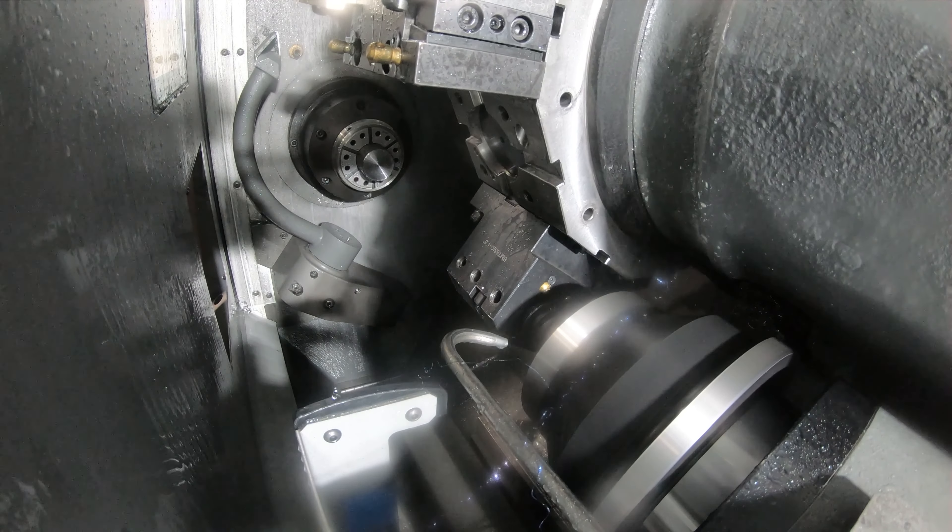They seem to be very accurate and pretty dependable. I like the DM because of its speed — the rapid is a lot faster than a regular mill. The RPM is 12,000 and our feed rate is around 120 inches a minute with a quarter-inch end mill. So it's nice to have that speed to produce our parts.